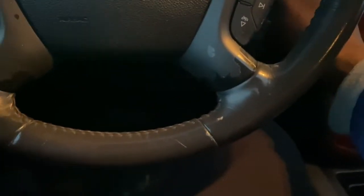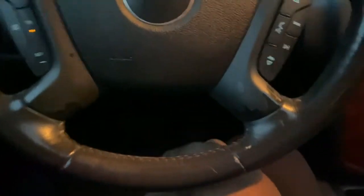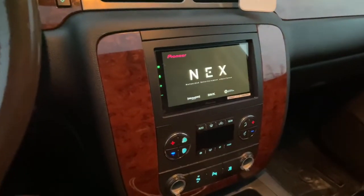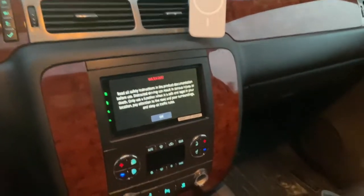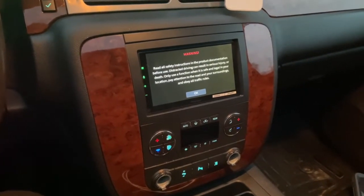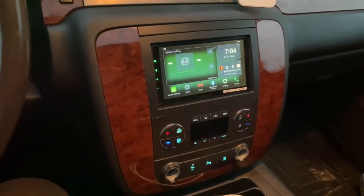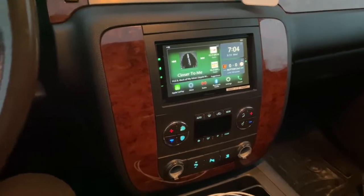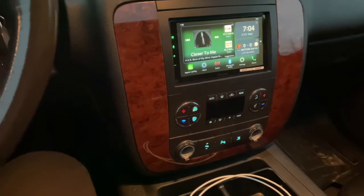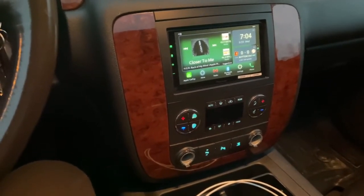Hey, what's up YouTube, it's your boy CJ here. I just wanted to show you guys this new Pioneer unit we put in this vehicle — a Tahoe Hybrid, I think it's about a 2009 model. Just wanted to give you guys a quick little review of the interface, the settings, everything like that. Brief thing about me: I used to be a Pioneer person, I stopped selling Pioneer probably four years ago, as I'm sure a lot of dealers did for various reasons.